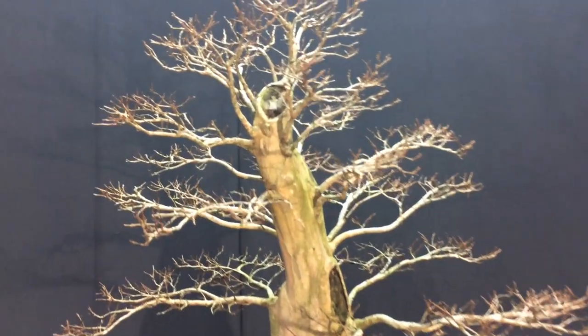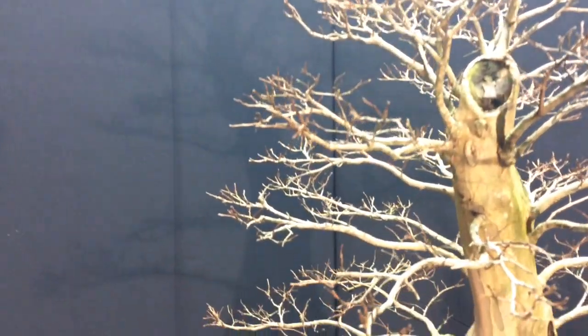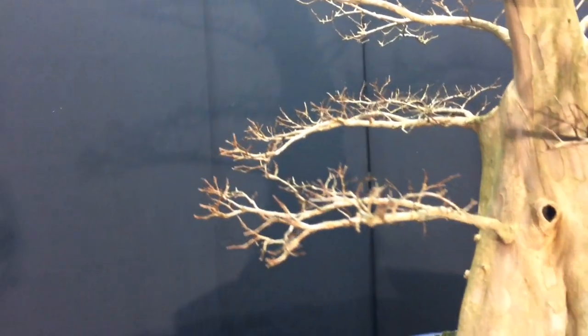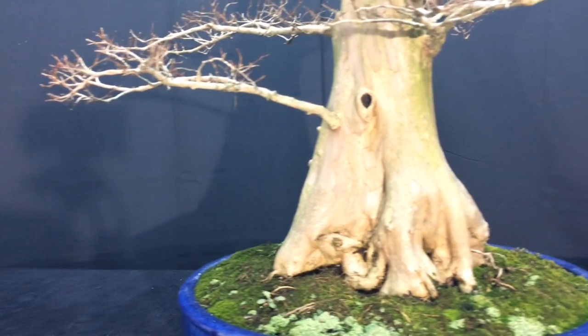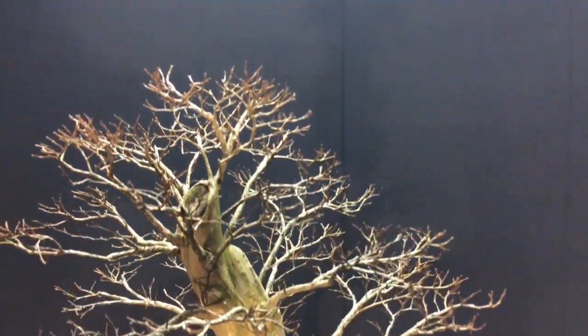Hey guys, it's John, and here's an update on my large crape myrtle. This tree was dug, I believe, in 2008 or 2009, and it's just been ramifying and doing well.